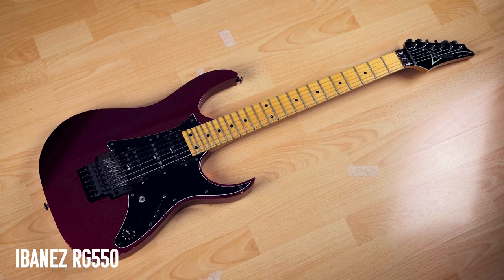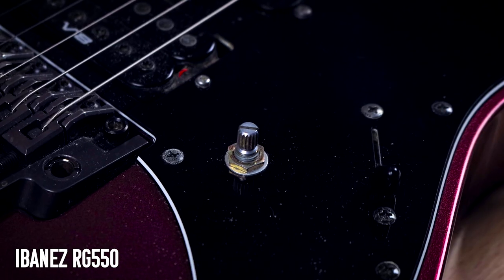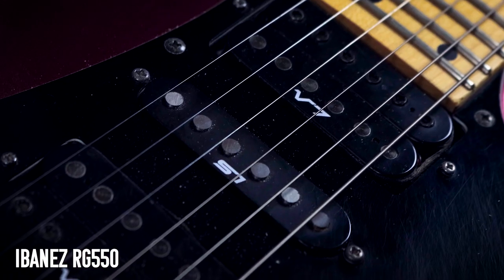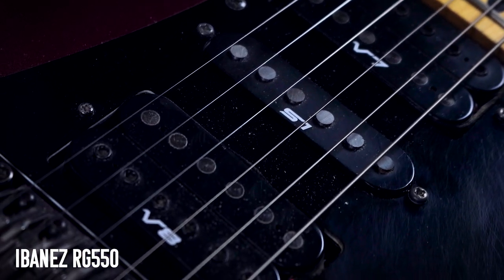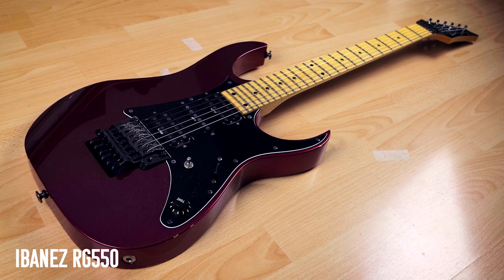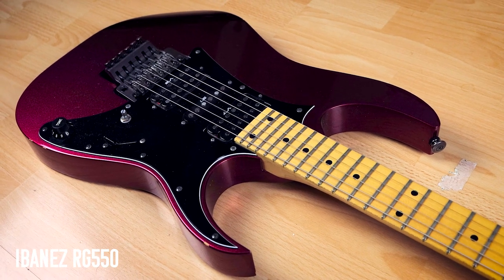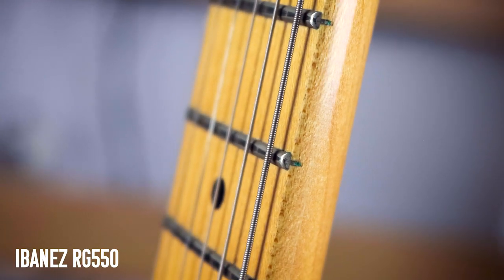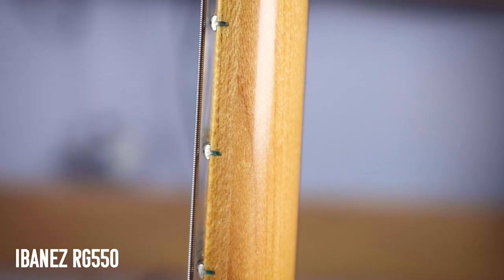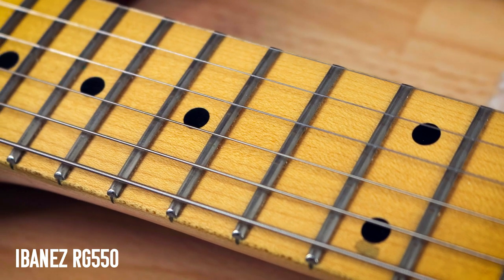My Ibanez RG550 — I've probably put more practice hours into this than any other guitar. Like with the other RGs, I just removed the volume knob. It's actually strung up backwards in something called inside-out tuning, invented by my buddy Trey Xavier over at Gear Gods — it's in standard tuning, but it goes from high to low instead of low to high. It's weird, but I've always loved this guitar. It's got the thinnest neck of any guitar I've ever played, and I'm a real sucker for a maple fretboard.